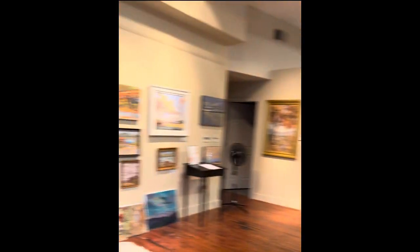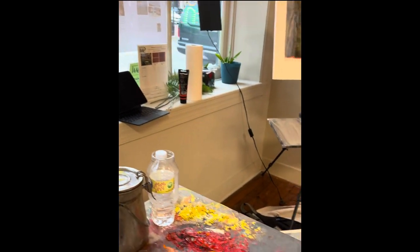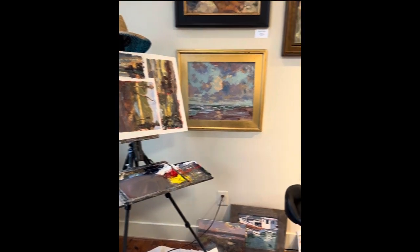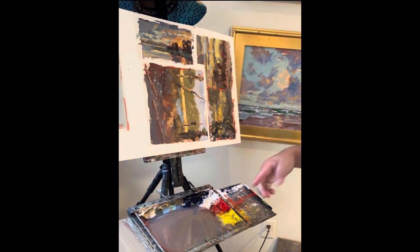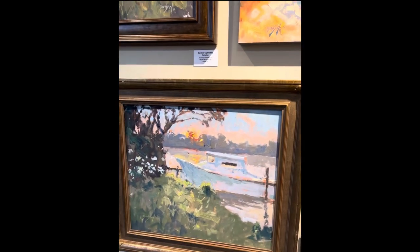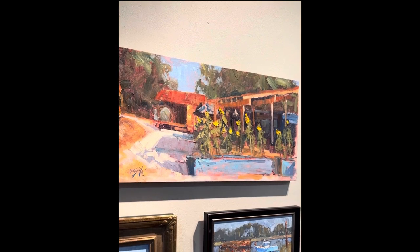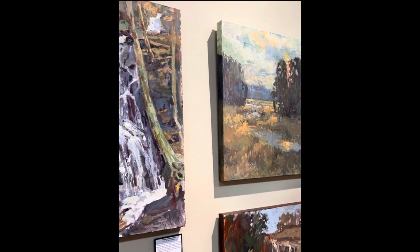Here's my little studio here. I work with three colors, three colors plus white, and I try to do everything within that limited palette. This is a painting I did at Marina about two weeks ago. A quick draw painting that I did out in Floyd, Virginia, which is out in the western part of the state.